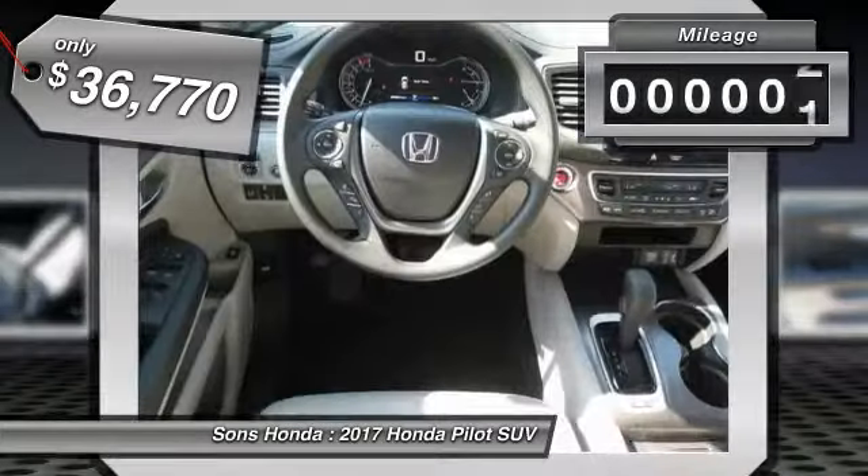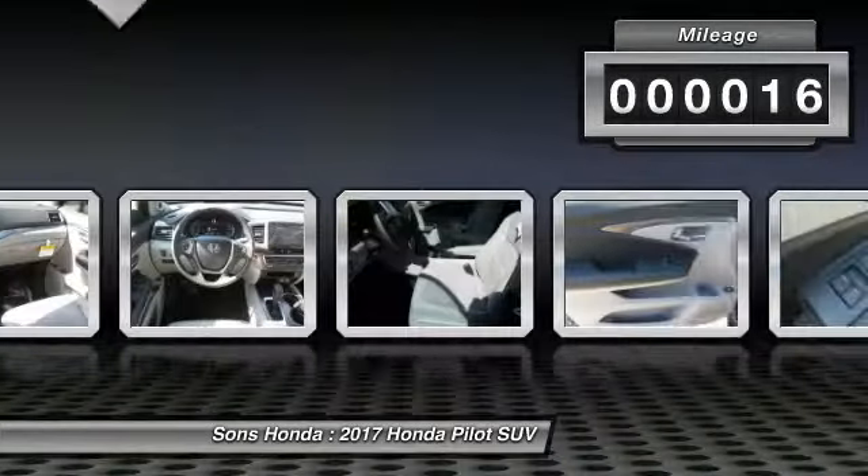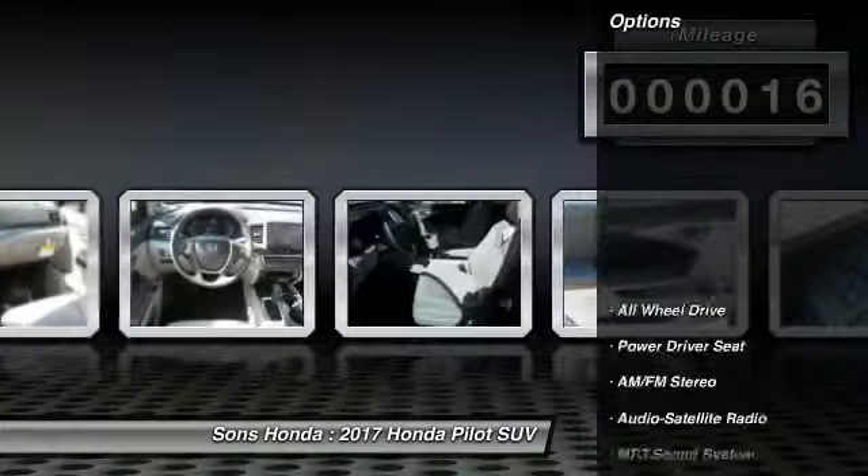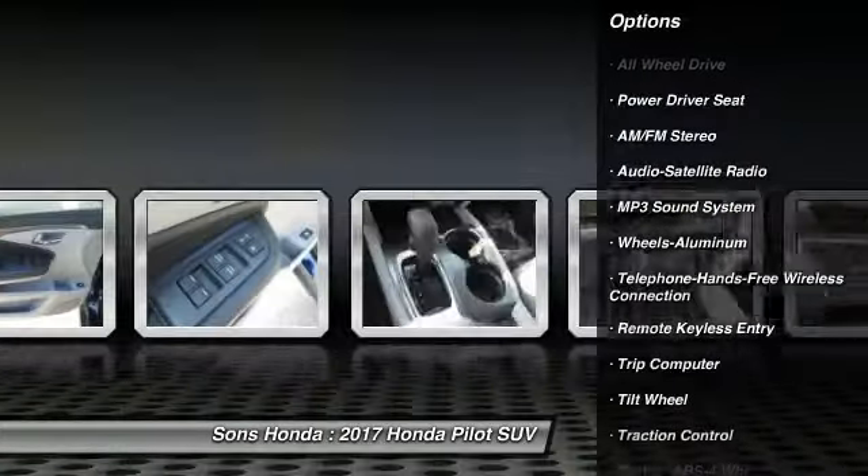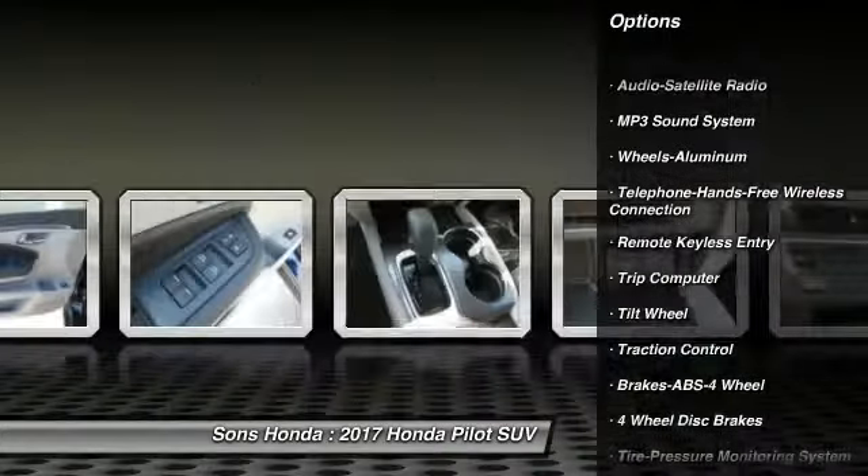This vehicle has less than 100 miles. Here are some of this vehicle's great options: traction control, all-wheel drive, anti-lock braking system, air conditioning, and a wireless data link for hands-free phone.